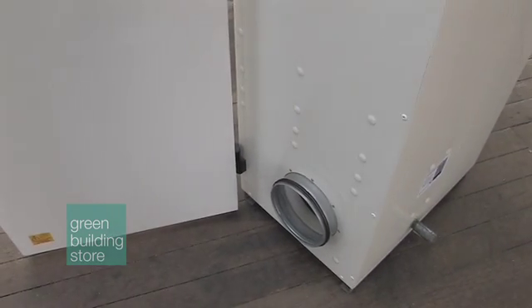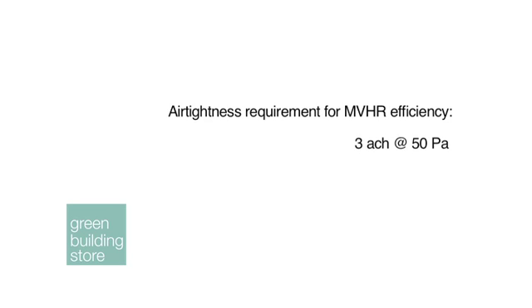For an MVHR system to get full benefit, you need an air tightness at 50 pascals of at least 3. Once you get down to those levels, you know that you're using the heat exchanger with its full capacity.